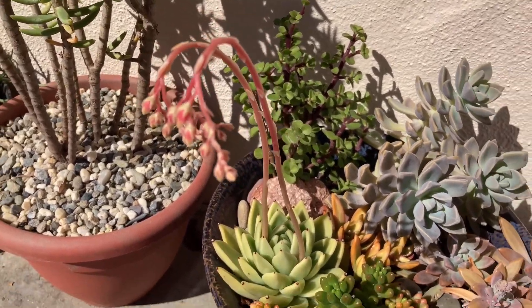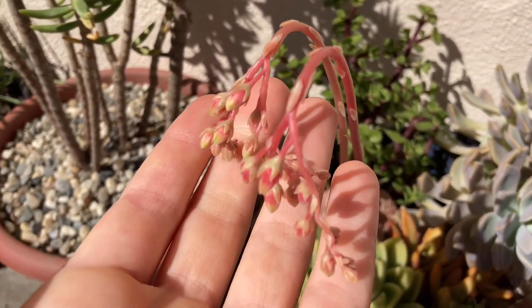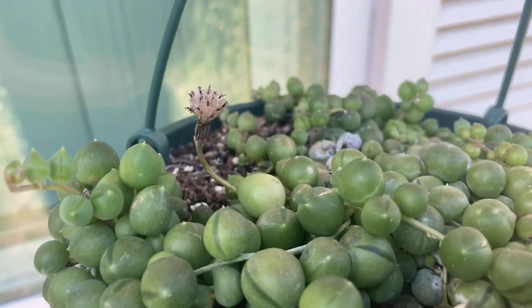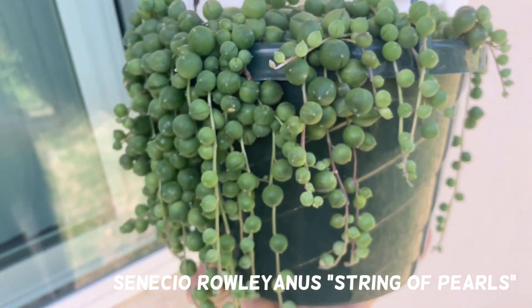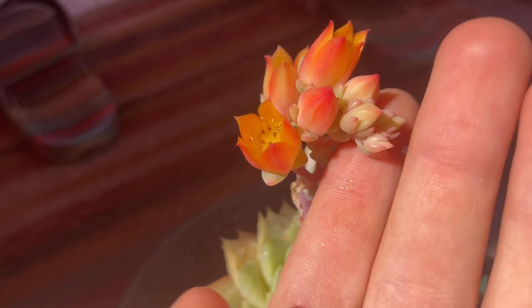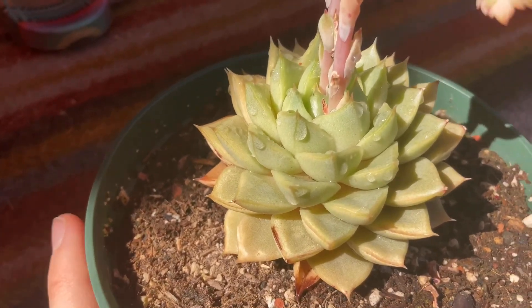These are the pink blooms of some sort of echeveria agavoides. These are one of my favorite blooms I've ever seen on an echeveria — I love the red and orange, and the plant looks great without the blooms too.